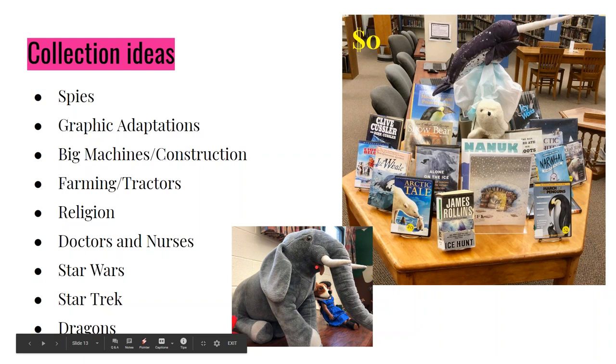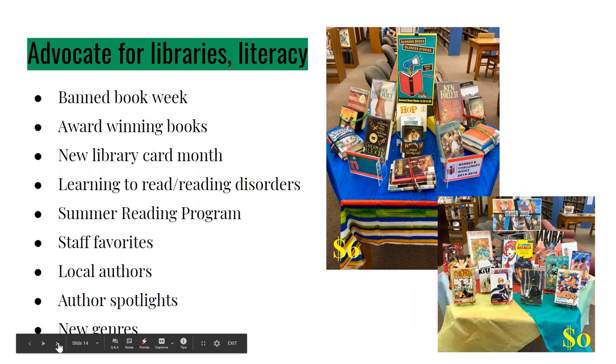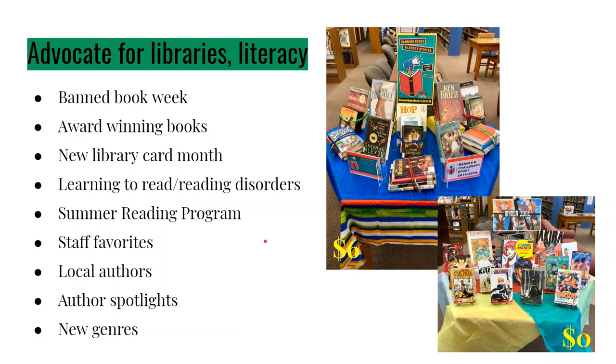We have an elephant in our kids' section that kids sit on and write on — when I do an elephant display, that goes on the table. We got a couple of new puppets including a really awesome narwhal puppet that I showcased with a polar/arctic-themed display. For advocating for libraries and literacy, ideas include: banned book week, award-winning books, signing up for library cards, summer reading programs — last summer it was all space all the time, so I'll show you how I highlighted that.